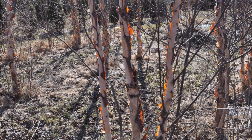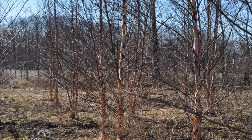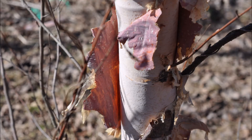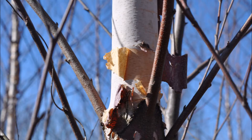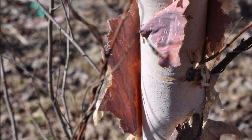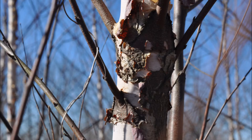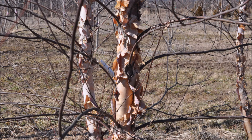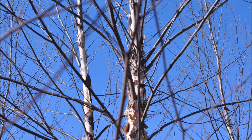We dig these trees mainly in the springtime. They're a fall digging risk — if they're dug in the springtime you can plant them in the fall. But don't expect us to dig one in the fall because it won't happen. The trees tend to die off if you dig them in the fall. Planting in the fall is not a problem; it's digging in the fall that's harmful for this tree.